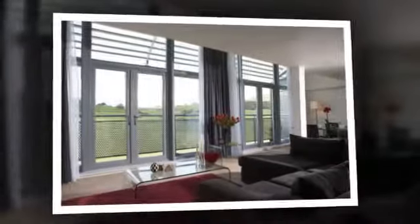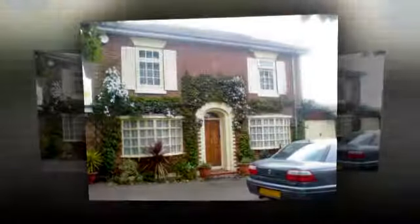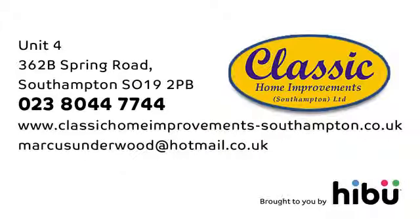We can supply and fit fascias and soffits, disabled entry doors, shop fronts and secondary double glazing. Use your smartphone to contact us and get details, or call us at Classic Home Improvement Southampton Limited.